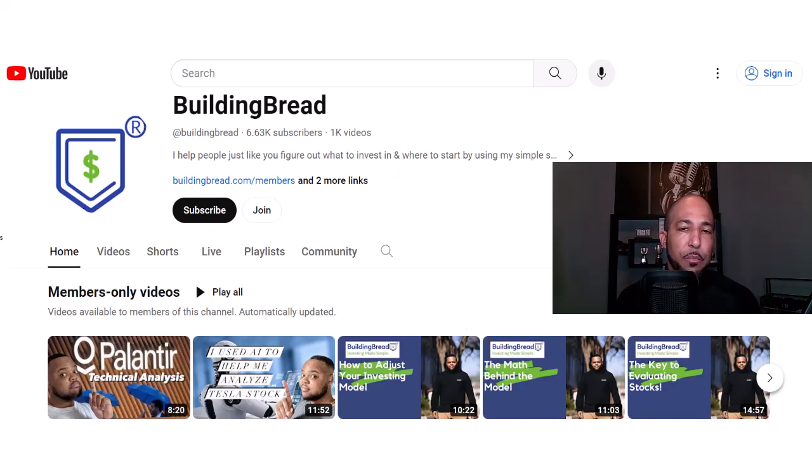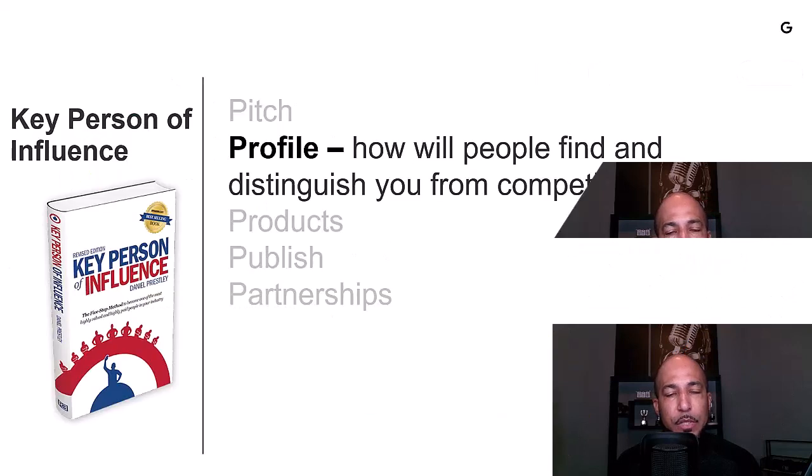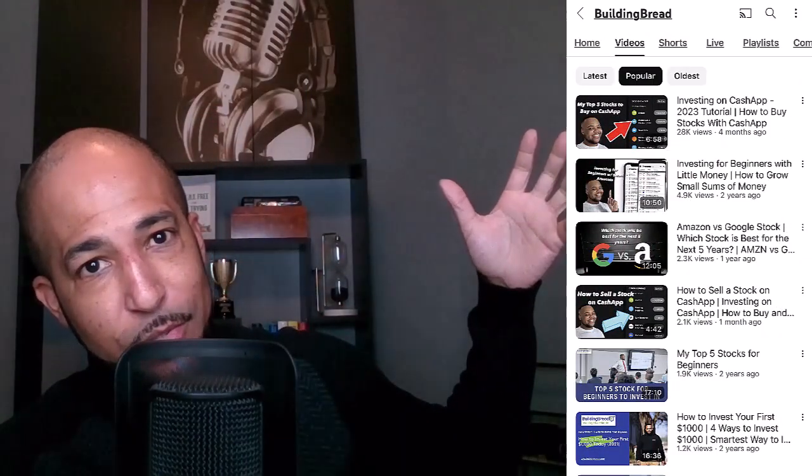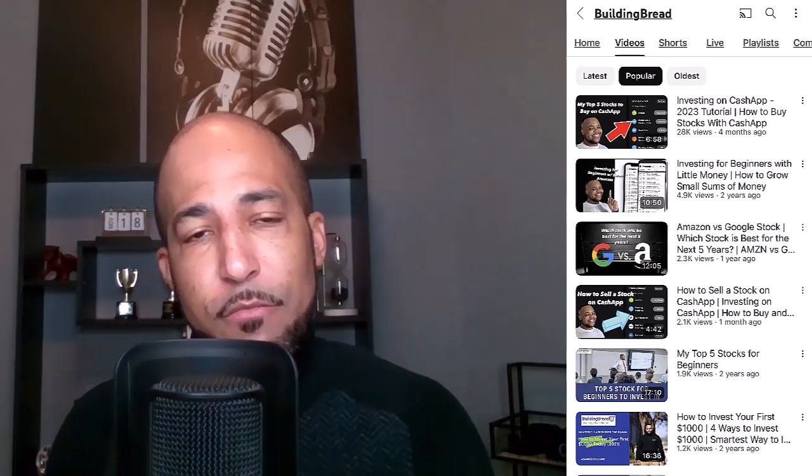When we talk about profile, that's how you establish your expertise around the internet and why people should subscribe to your YouTube channel or follow you on Instagram or platforms like TikTok. On YouTube, Kevin has 6,000 subscribers. Here are his most popular videos. And on Instagram, he has 20,000 followers.